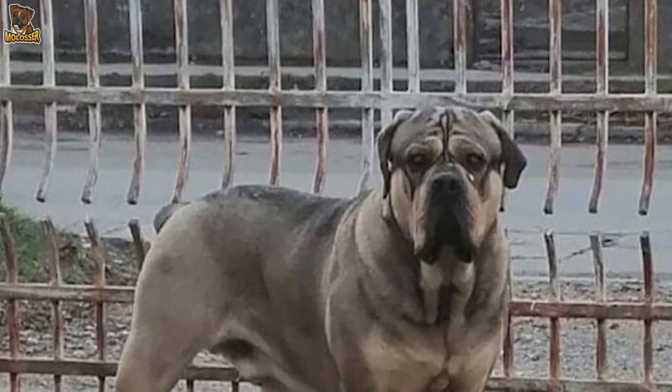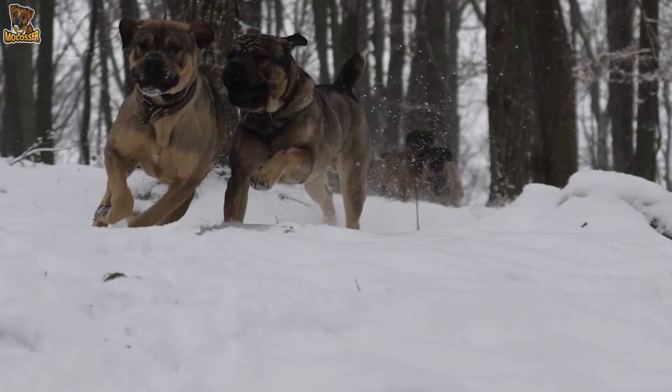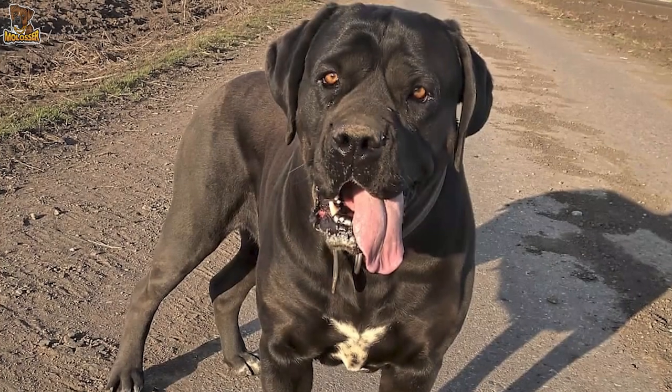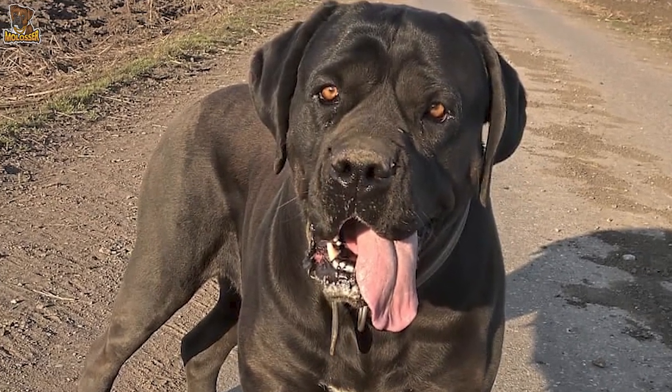The lifespan of a Serbian Defence Dog is impressively long, with claims of 18 to 20 years, with little-known genetic health issues associated with the breed. You can expect to pay from £1,500 upwards for an imported dog to the UK, and that price will most certainly increase depending on the quality.